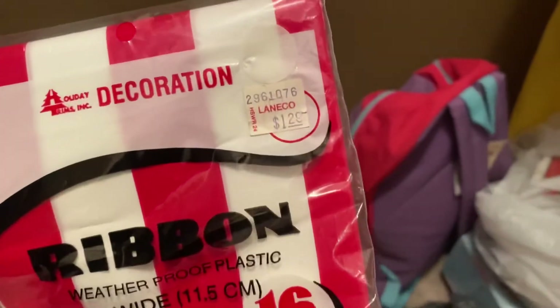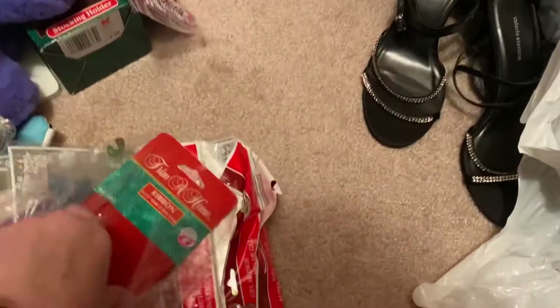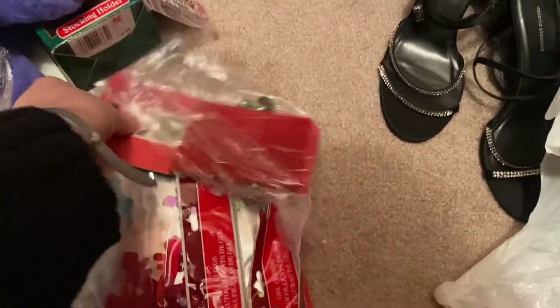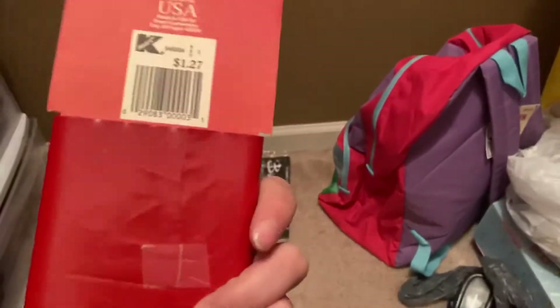This right here is from Lane Co — pretty cool. Oh, it's a ribbon, I didn't even know what that was at first. There's also more ribbon, and I'm finding so much stuff from Kmart. I'll probably save these, not sure yet.